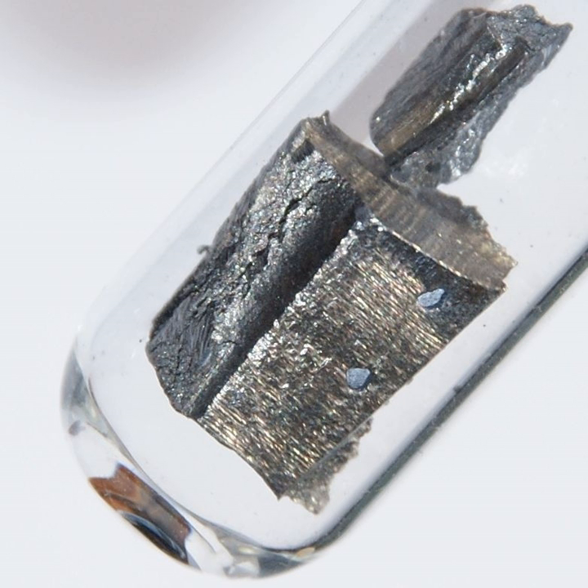Another important use of neodymium is as a component in the alloys used to make high-strength neodymium magnets — powerful permanent magnets. These magnets are widely used in products such as microphones, professional loudspeakers, in-ear headphones, high-performance hobby DC electric motors, and computer hard disks, where low magnet mass or strong magnetic fields are required. Larger neodymium magnets are used in high power-versus-weight electric motors, for example in hybrid cars, and generators, for example in aircraft and wind turbine electric generators.